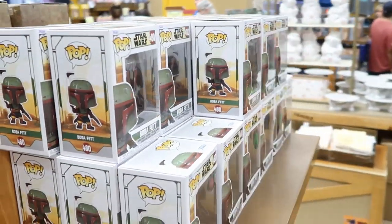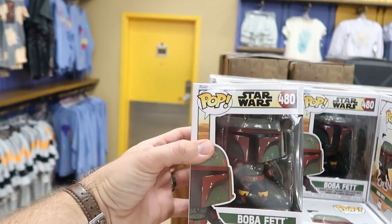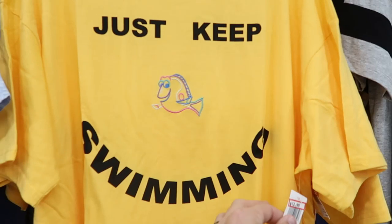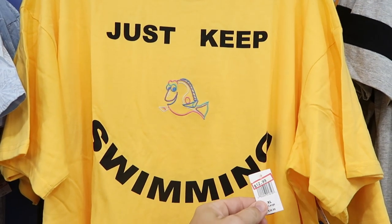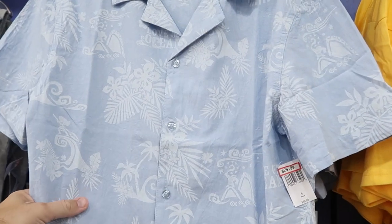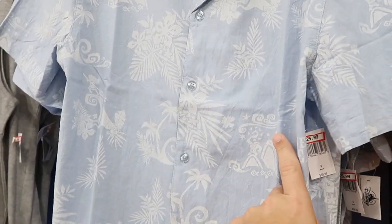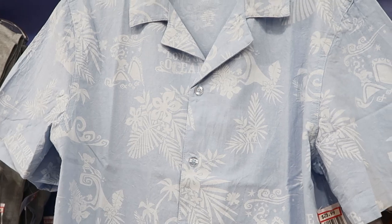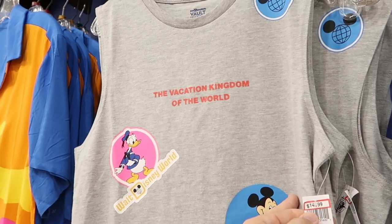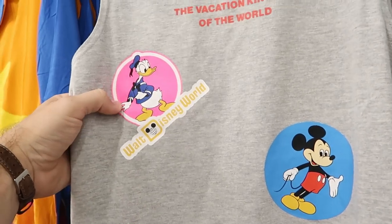They're also starting to get Funko Pops in — quite a bit of them. Boba Fett is actually one of my favorite Star Wars characters, so you can get the Boba Fett Funko here for $7.99 only. Let's check out some of the men's T-shirts — this one says 'Just Keep Swimming,' $12.99 from $36.99. They have this really cool button-up with Maui all over it with his hook — it says 'Love the Ocean,' $25.99 from $60. That actually feels really soft. And then check out this tank top with the Vacation Kingdom of the World — $14.99 from $37. You got Donald Duck, Mickey, and Pluto. Very retro. This is actually the vault collection.